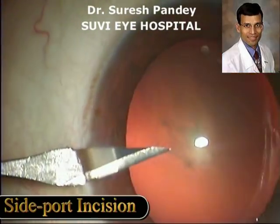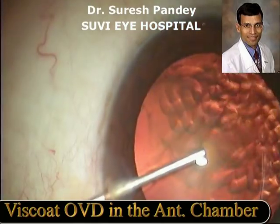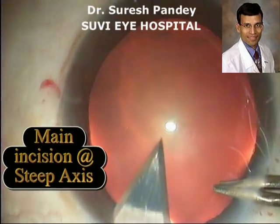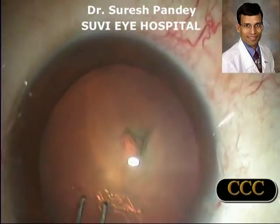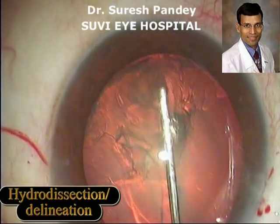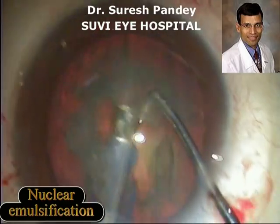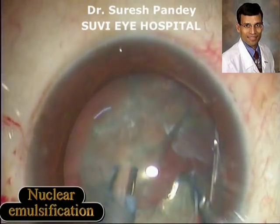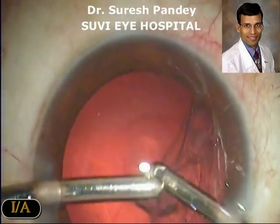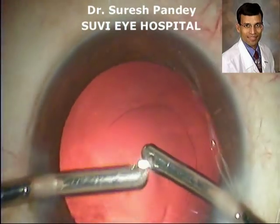The cataract surgery is just like any other phacoemulsification with routine steps, with the use of liberal viscoelastics which can be helpful in improving corneal protection with the use of dispersive viscoelastics like Viscoat. The standard steps, as you can see here, include the main incision, the standard capsulorhexis, followed by the hydro steps of hydrodissection and hydrodelineation. Of course, with the use of premium IOLs, careful and thorough surgery is very crucial. The nucleus can then be emulsified — this is a moderately hard cataract being emulsified now — followed by irrigation-aspiration and thorough cleaning of the capsular bag.